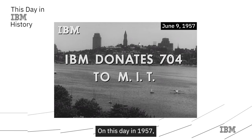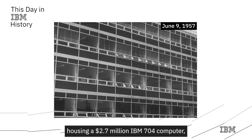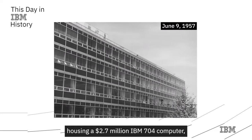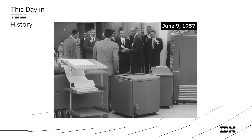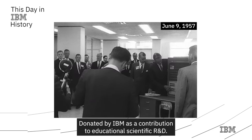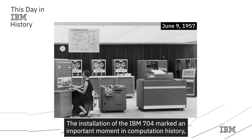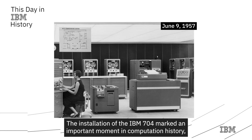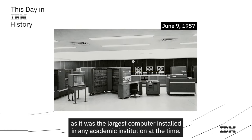On this day in 1957, MIT unveiled a dedicated research center housing a 2.7 million dollar IBM 704 computer, weighing in at nearly 20,000 pounds. Donated by IBM as a contribution to educational scientific R&D, the installation of the IBM 704 marked an important moment in computation history, as it was the largest computer installed in any academic institution at the time.